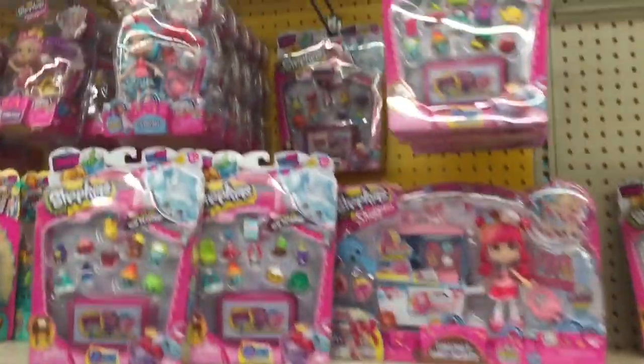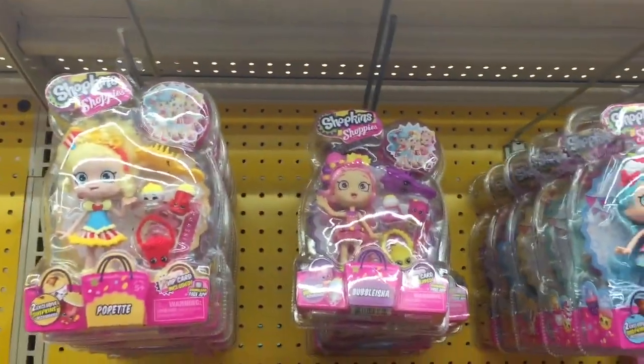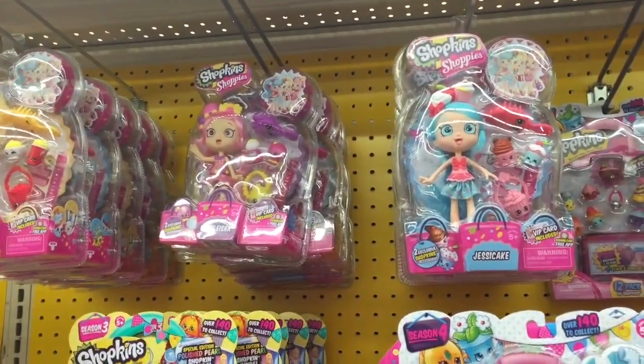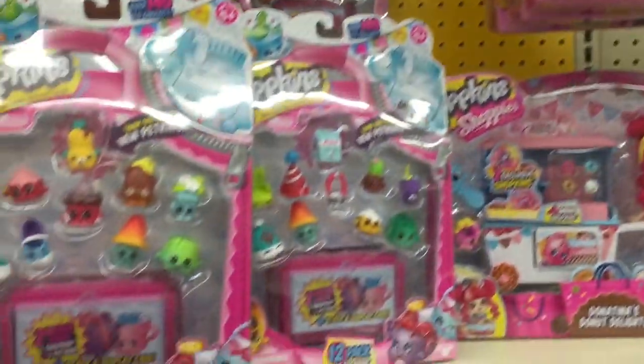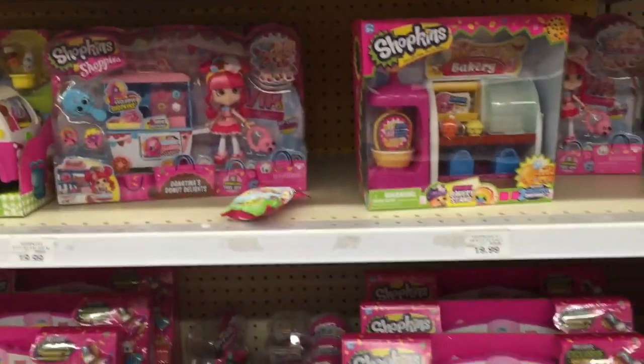And they do have other Shopkins Season Four. They have the Shoppies, which we finally collected all of them. Now we have all of them, so we'll be opening the Shoppies Girls real soon. They do have a few, so we're picking up a few more.